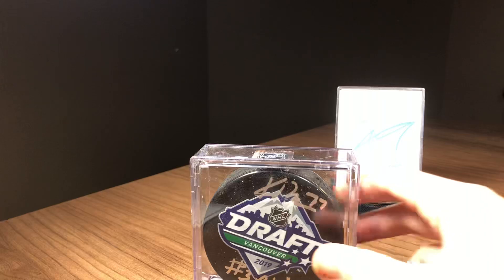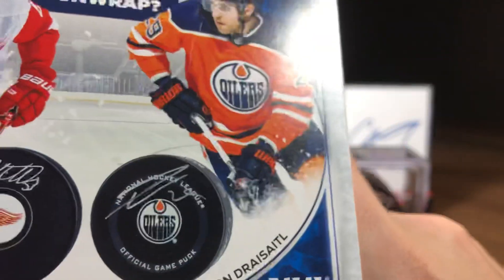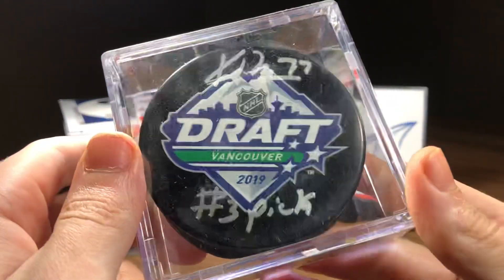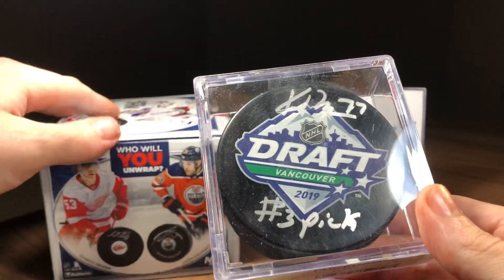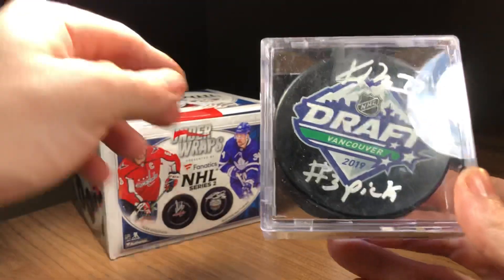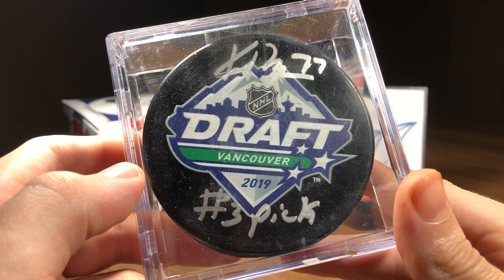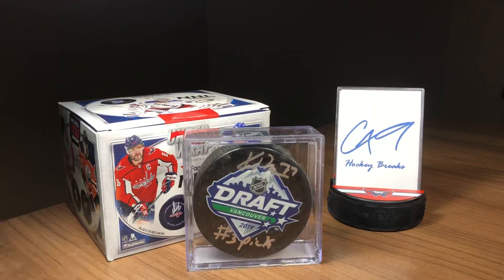I do have to say, when it comes to the autographed hockey pucks, I much prefer the fancy pucks like that compared to just the regular autographed signing pucks like the Seider. I know sometimes it's not ideal for the autograph as it does kind of get squished at the top, where there's a little bit more room to sign on the regular pucks, but I like the fancy pucks. Kirby Dach, number 3 pick from the 2019 draft in Vancouver — very nice autographed hockey puck.